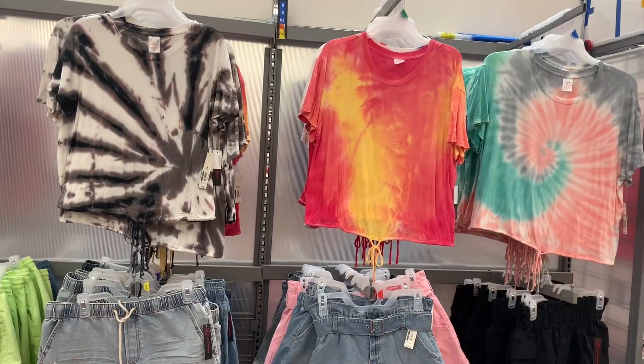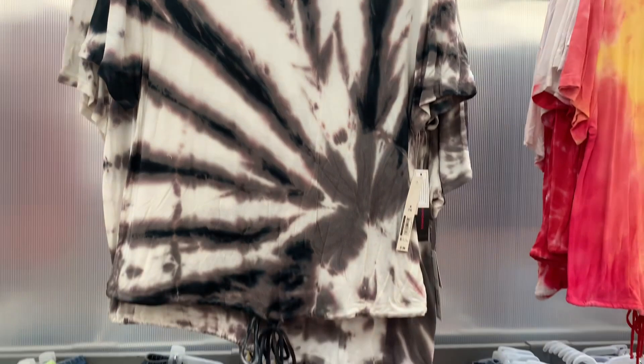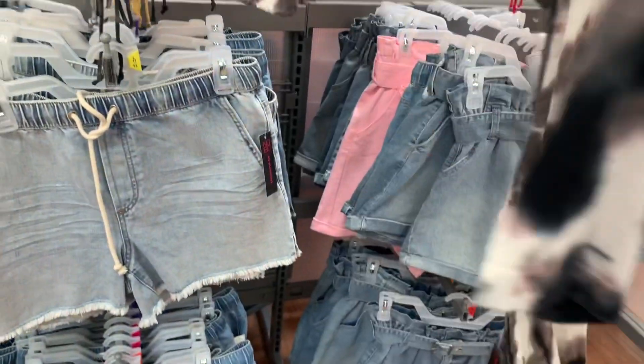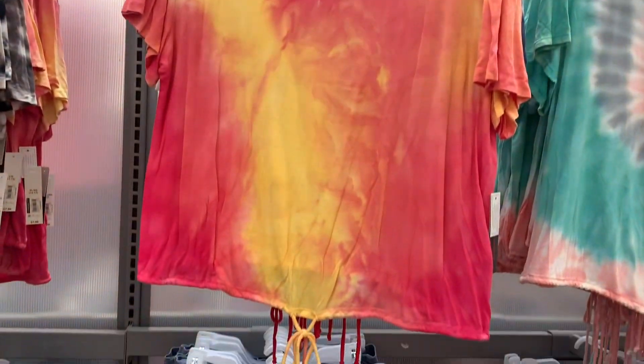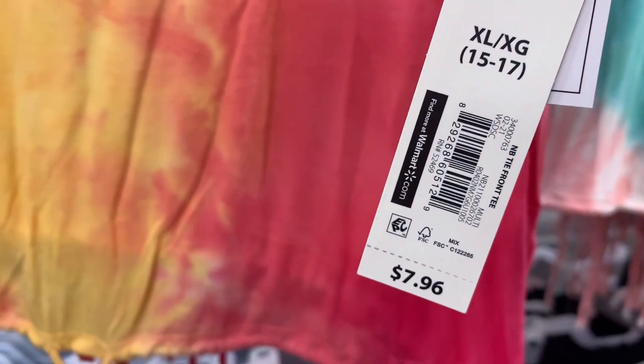They have some more tie-dye ones over here. More of that one color but they also have this one - it's like a purple and gray together and it is $7.96. Here's the back - it's just a plain tee with tie-dye on the back and a string at the bottom. You can also get it in a pink and yellow one. This one's so cute - I like this one the most, probably. Here's the barcode - it is $7.96.